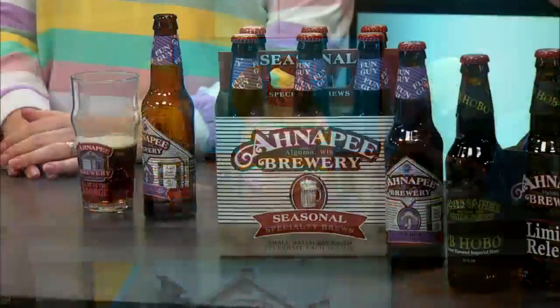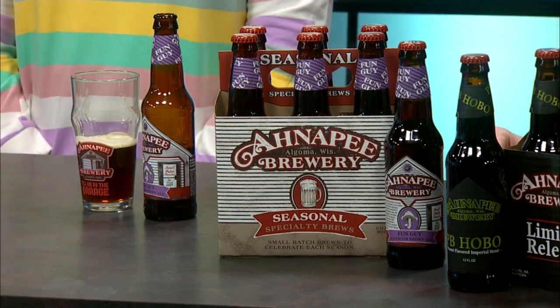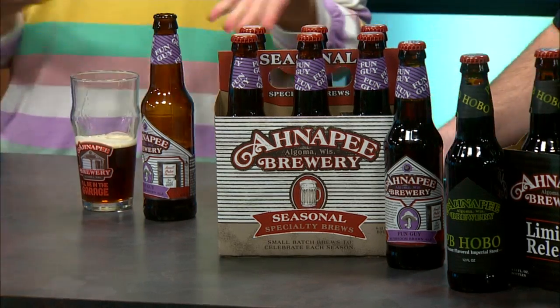We mentioned it earlier because Chad was talking with a mushroom vendor. Fun Guy is my favorite beer that you make. Tell us a little bit about this one. It's got a mix of Northwoods mushrooms. We don't go out and pick them anymore, but we dry them and grind them up, so it goes all the way through the beer. You get this nice earthiness without having to be a mushroom fan. I think what I like about it is that it just tastes clean and earthy. Yeah, very nice.